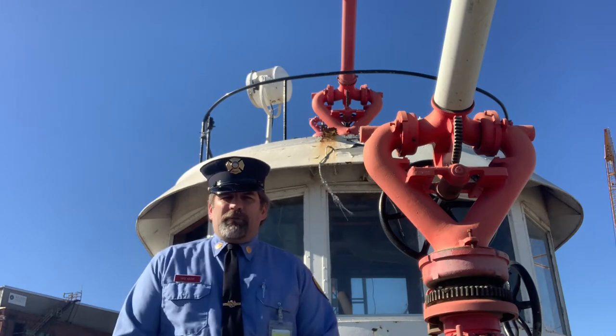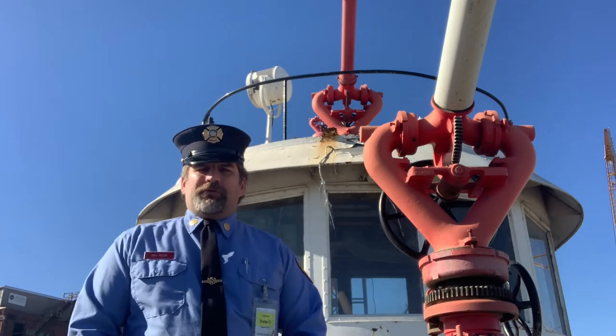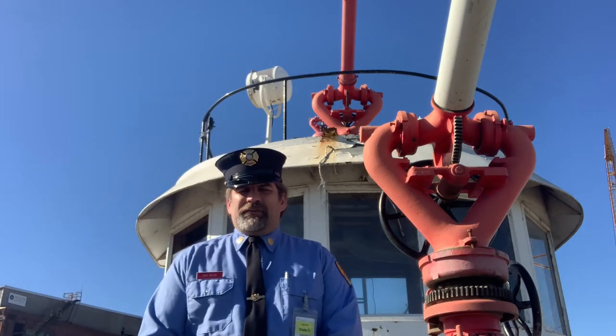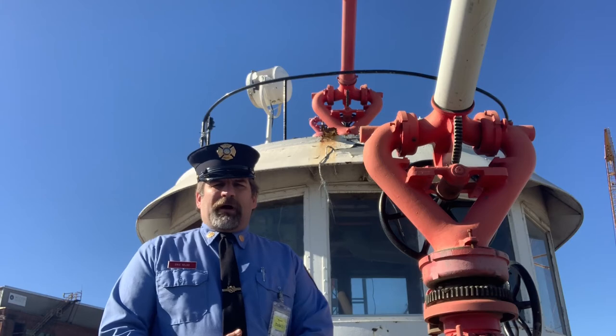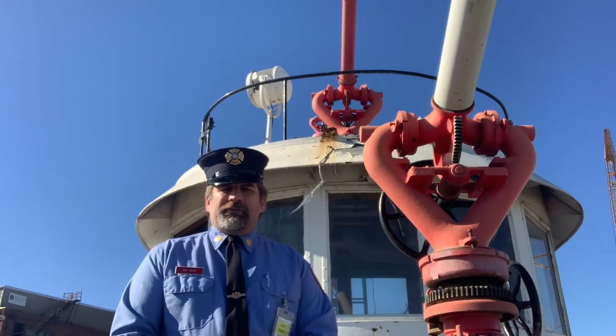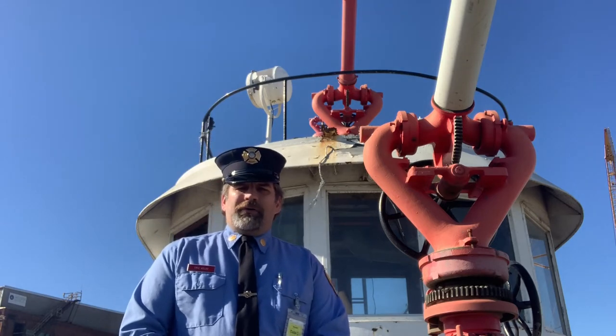This particular fire boat was Baltimore City's first diesel fire boat, purchased in 1956 and named after the sitting mayor at the time, Mayor Thomas Del Sandro Jr. It was Baltimore's most powerful fire boat, its first diesel fire boat, able to pump 12,000 gallons of water per minute while underway.